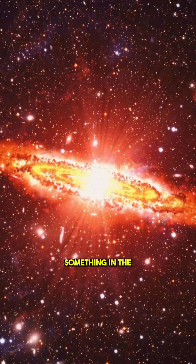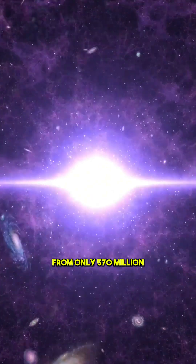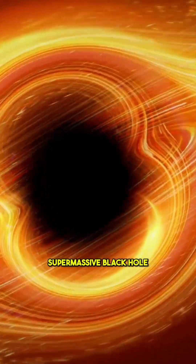Astronomers just found something in the early universe that doesn't fit our current models: a tiny, distant galaxy from only 570 million years after the Big Bang that already contains a rapidly growing supermassive black hole.